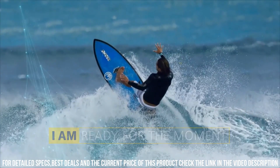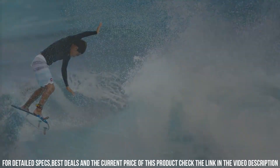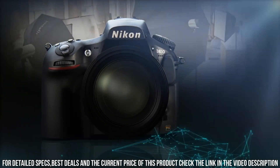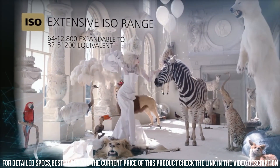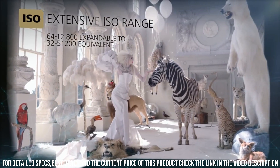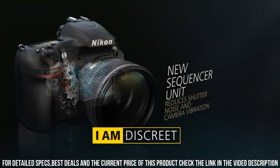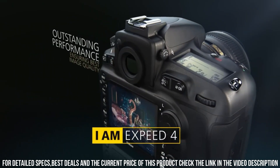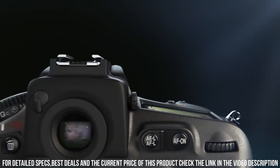The camera has 51 AF points and a Multicam 3500FX autofocus sensor, which allows you to capture sharp and detailed images even when shooting fast-moving subjects. Additionally, the camera has a high-speed burst mode, which allows you to capture up to 5 frames per second in full-resolution RAW format. The D810 also has advanced video capabilities, allowing you to shoot full HD video at up to 60 frames per second.